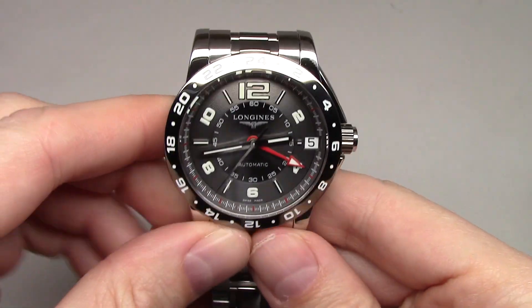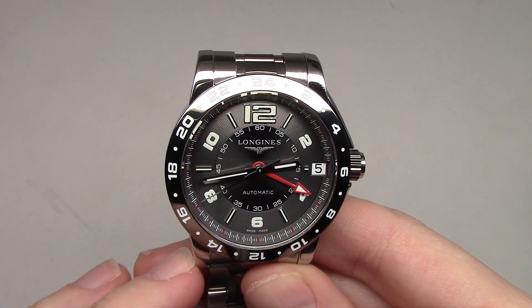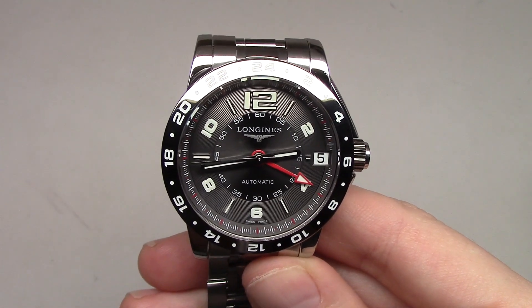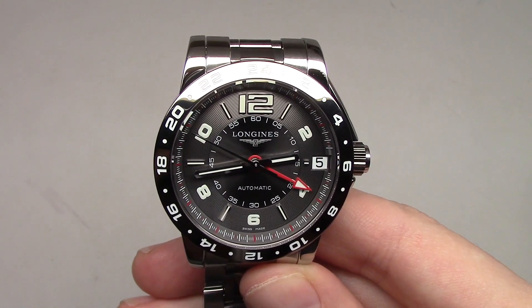Okay, so this was Longinus Admiral GMT watch. Thank you for watching and please subscribe to our channel. Thank you, and see you next time — bye bye!